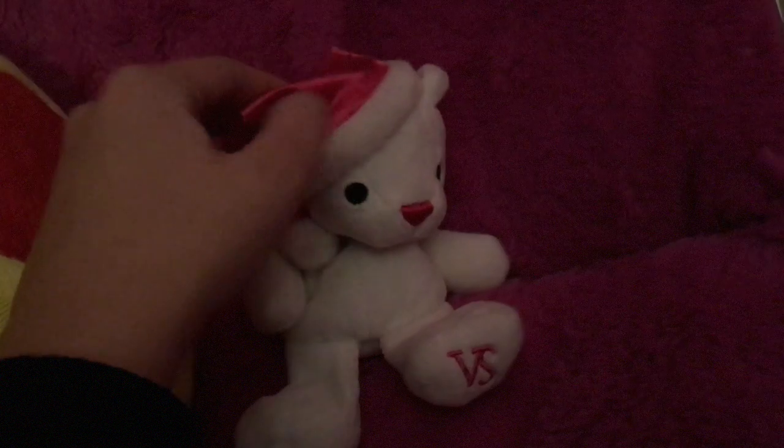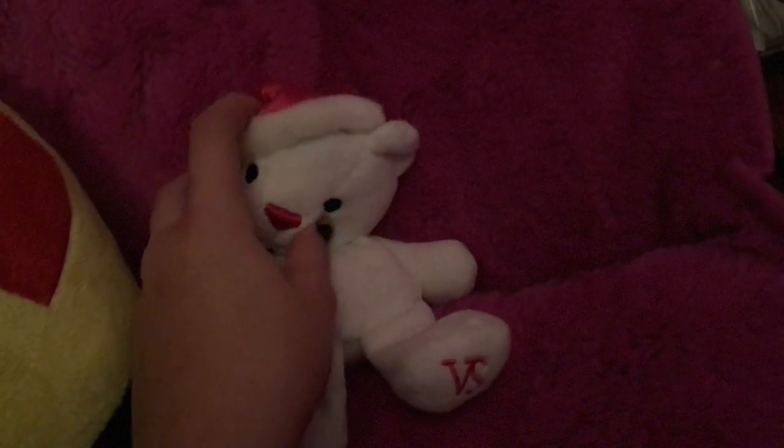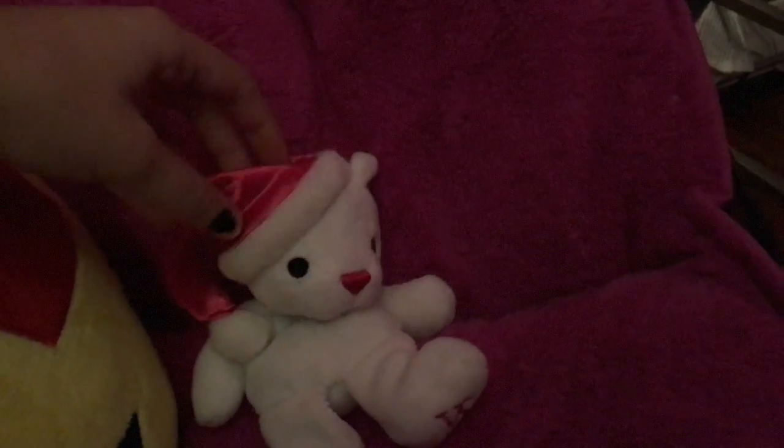It is a Victoria's Secret stuffed animal in a little pink santa hat. My mom got this a while ago and she always gave it to me because I love pink. On this little shelf with a bunch of random objects, I have this cute little Christmas tree decoration and this angel.